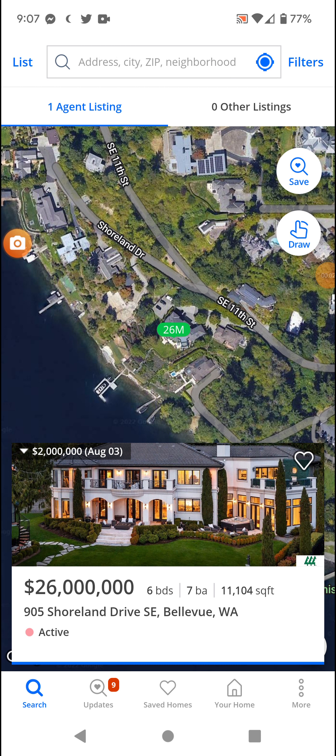Welcome back. I'm going for a random Zillow home again. Someone suggested Bellevue, Washington. So going for this $26 million mansion on Sherwood Drive, 11,000 square feet.